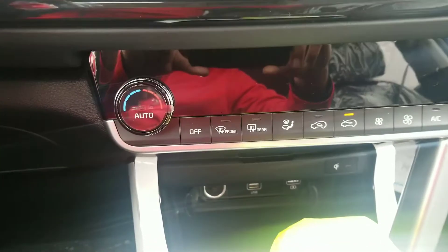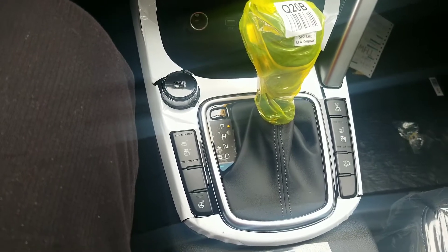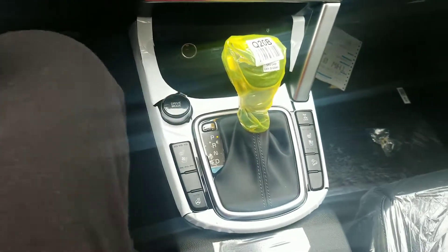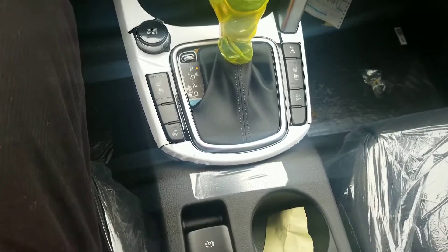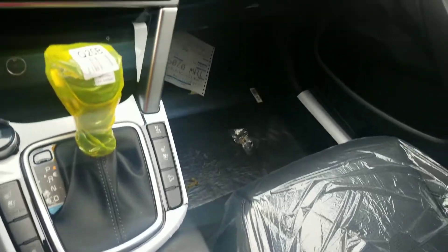Wireless charger with plenty of USB ports. Heated seats as well as cooling seats. And just to mention, the rear seats are also heated. We have a heated steering wheel as well. Electrical parking brake and auto hold.